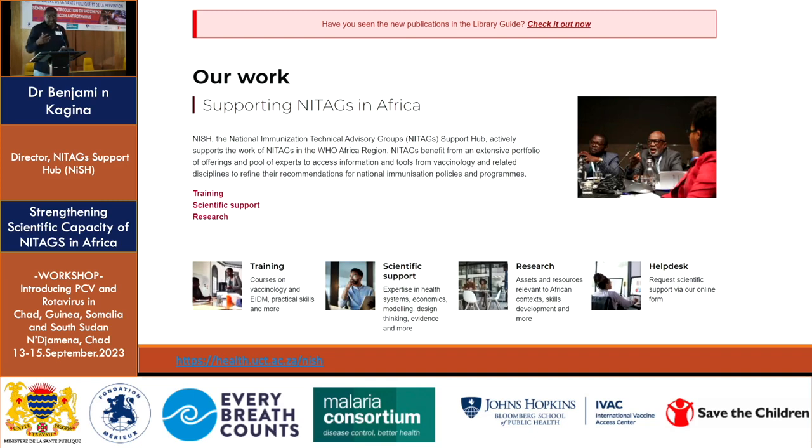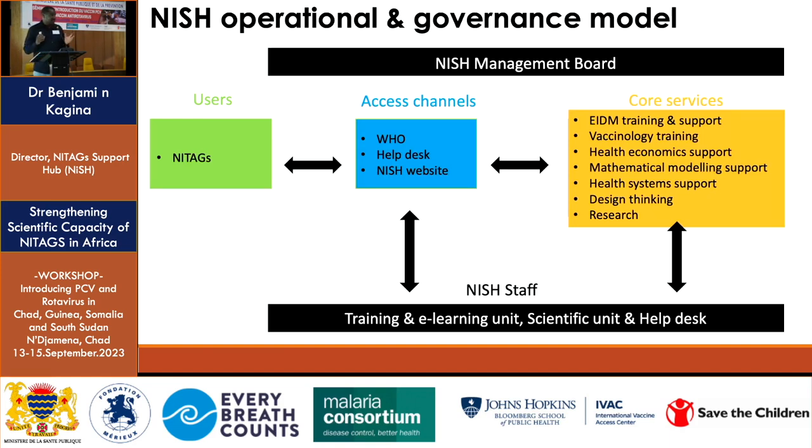Research is also an important aspect of our work since we are academically affiliated. We identify research and evidence gaps that NITAGs have, and through understanding those gaps we partner with university colleagues to generate the missing evidence. We also have a helpdesk — a hotline where you can log in and make a specific request. NICHE is a partnership-based project: if we cannot support a request, we have a high chance of referring you to a partner who can.